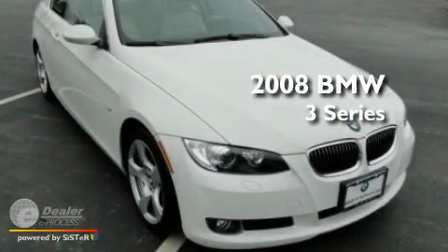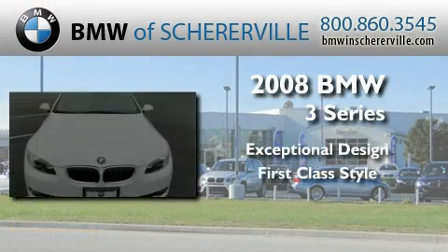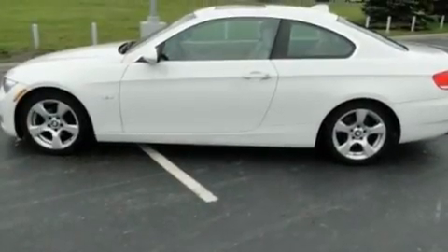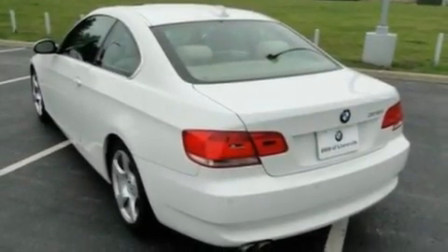This is a 2008 BMW 3 Series. Its top features include a sunroof, air conditioning with automatic climate control, cruise control, and a premium sound system.